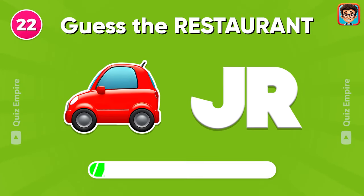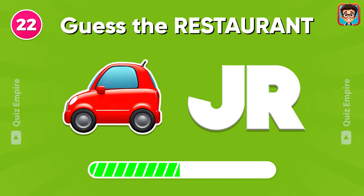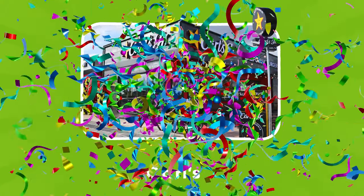Do you know the name of this restaurant? Carl's Jr.